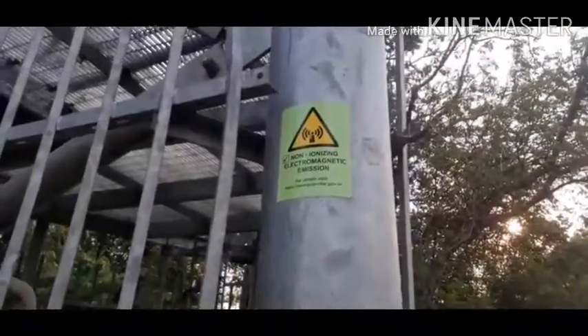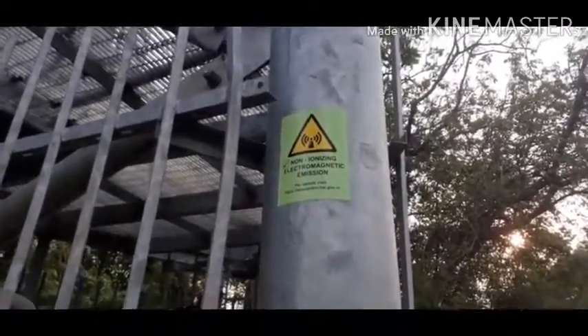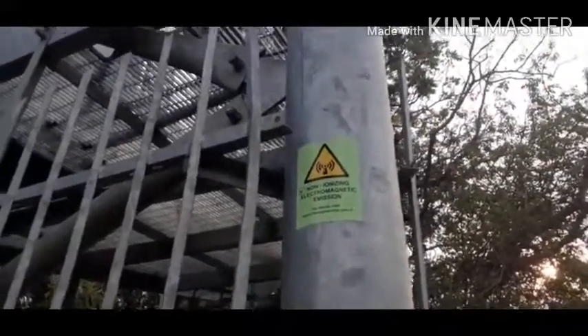As you can see, it's written that this is a non-ionizing electromagnetic emission. To learn more, visit tarangsanchar.gov.in. So what non-ionizing means — it is not harmful to the human body. It can't affect the cells; it's not ionizing radiation.